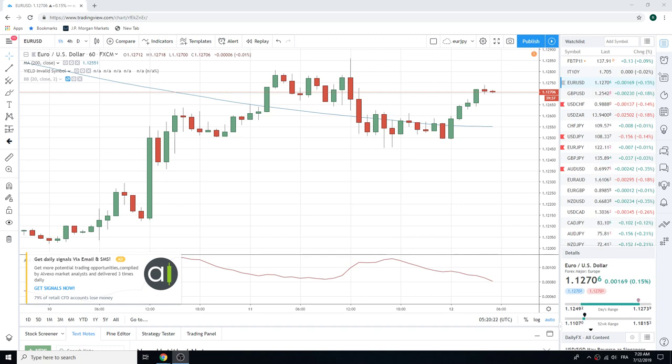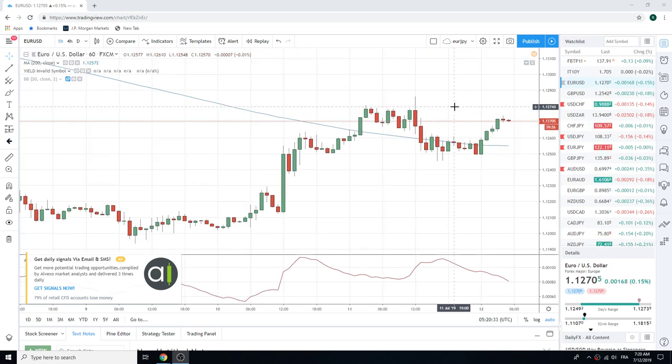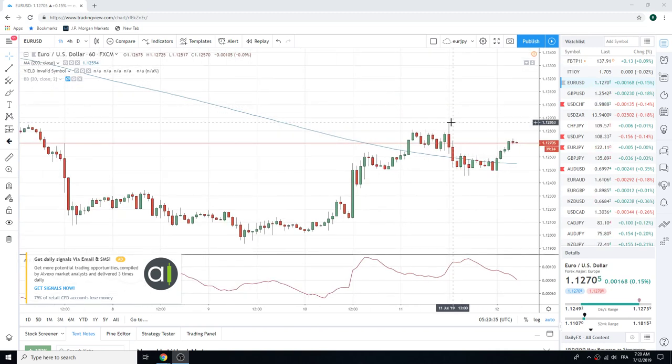Good morning, fans of PrivateerFX. Coming at you Friday, 12 July. Been a pretty dull week overall — very summery type week — but a couple things are going on, so let's take a look at this.